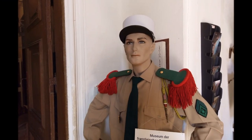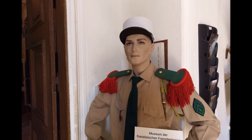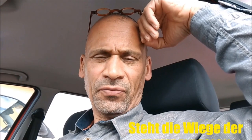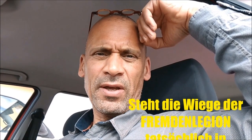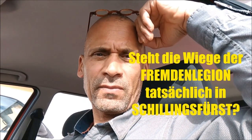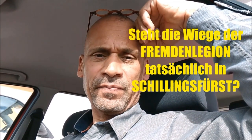The French Foreign Legion, Légion étrangère, was created in France in 1831. But the cradle of the French Foreign Legion is somewhere else. People told me that the heart of the French Foreign Legion starts to beat in Germany in a place called Castle Schillingfürst.